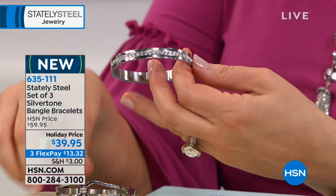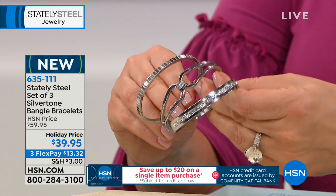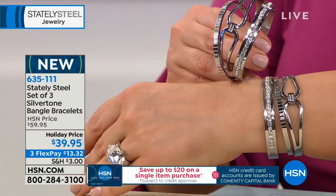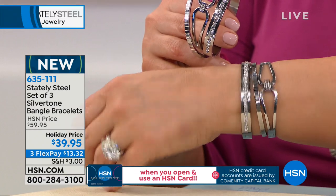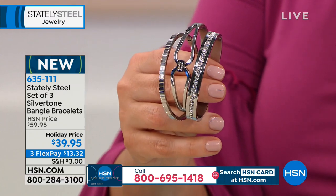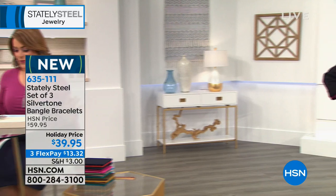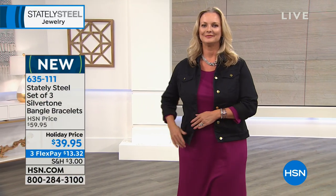You hear that satisfying click and know it's on for good. Each one is really pretty, and there's something cool about having an armful of bangles that pops out from underneath your cuff or jacket. It's arm candy — three bangles for $39.95, and they look so expensive.